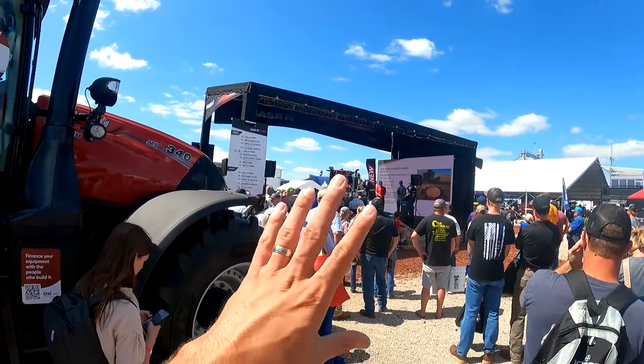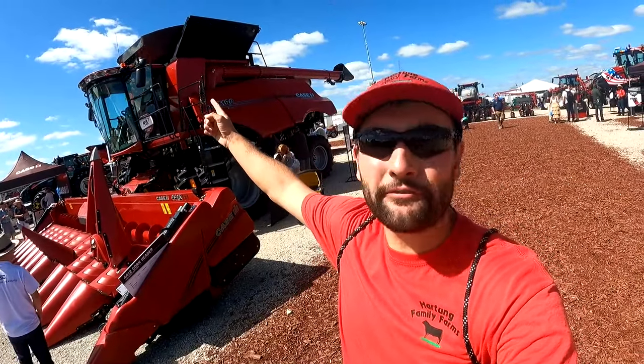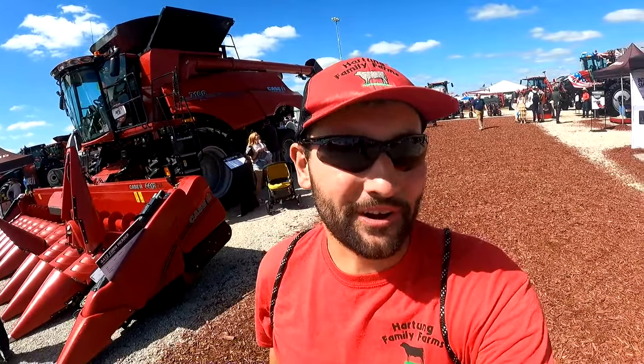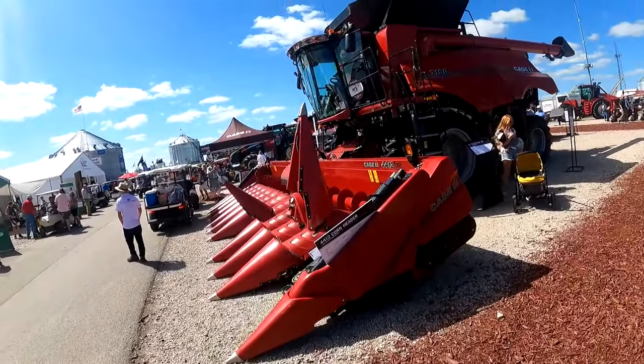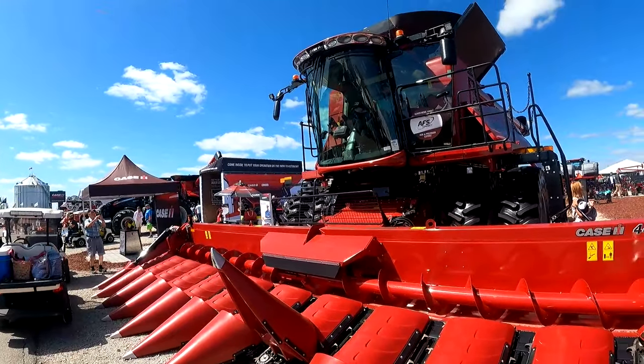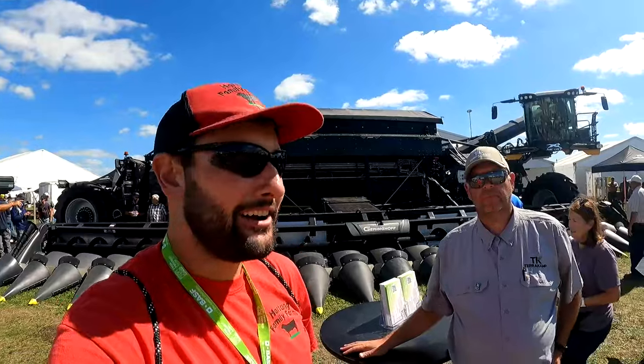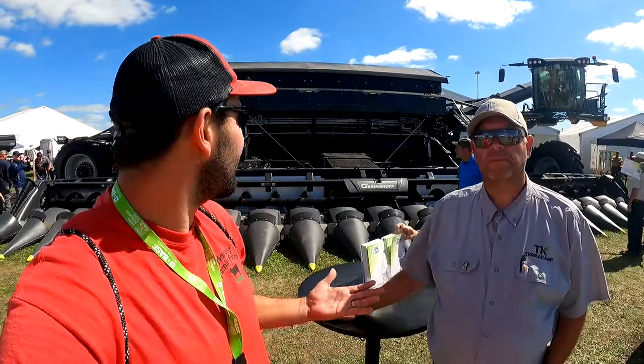I'm excited — up there it's the 750, and it's got 50 more bushels of grain tank. The new thing on the 50-series is a variable-speed feeder house drive, plus all the automation systems and AFS Connect.